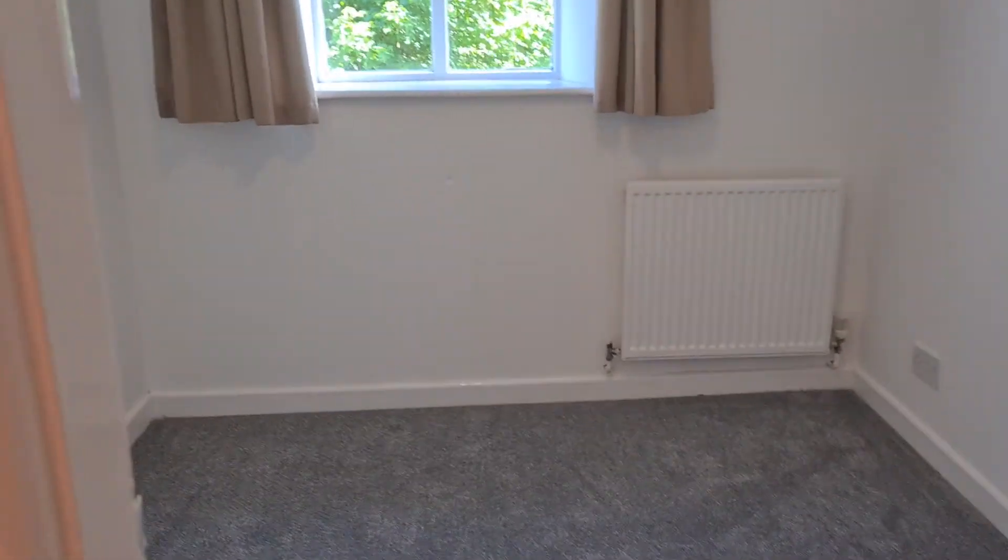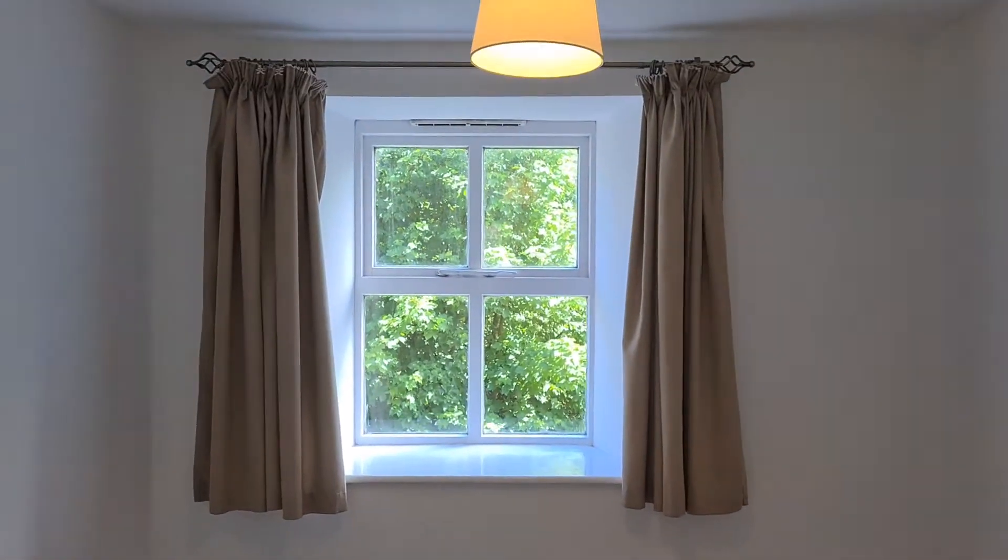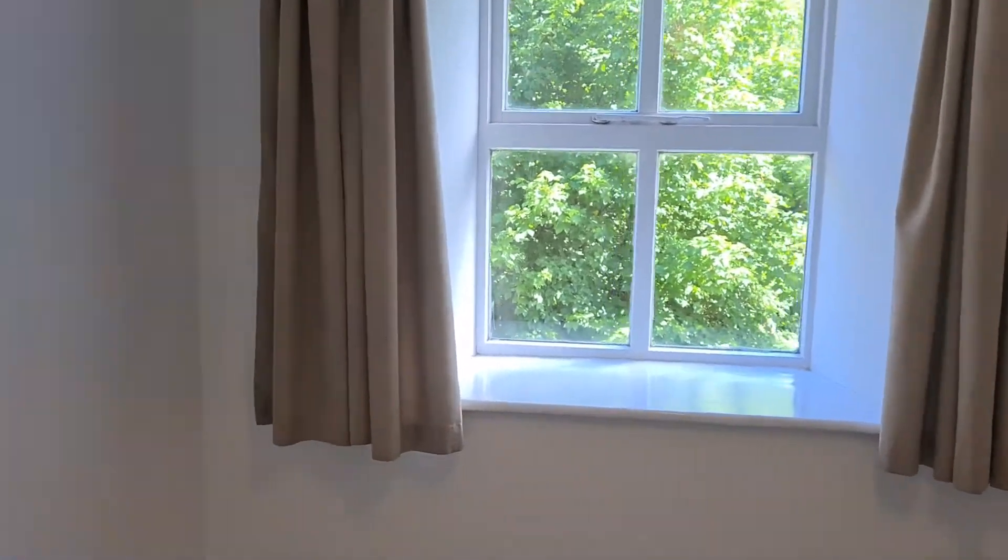The second bedroom is a bit smaller, more of a single bedroom, but again it has the views.